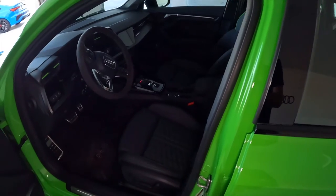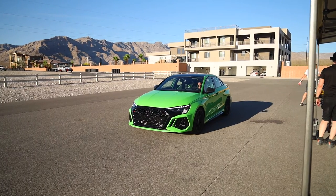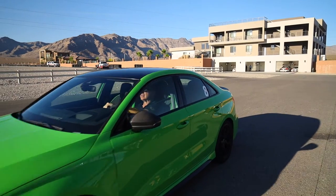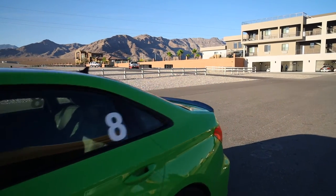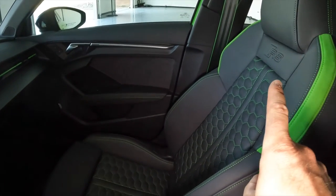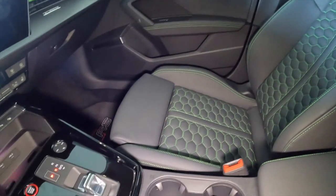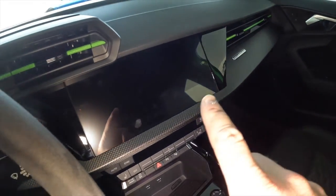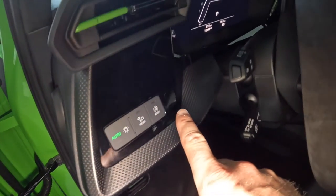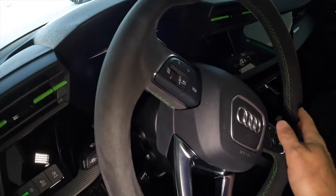Coming into the interior, this one has the design package. The color is Kyalami Green — a metallic green that looks absolutely fantastic. I'm not much of a green guy but this one is slowly winning me over. It's kind of the launch color, and it can be matched to the interior: you get green stitching on the seats and green accents on the vents. You're also going to see a more complete piece of matte carbon fiber, an alcantara steering wheel, and the technology package, so this one is pretty much loaded out.